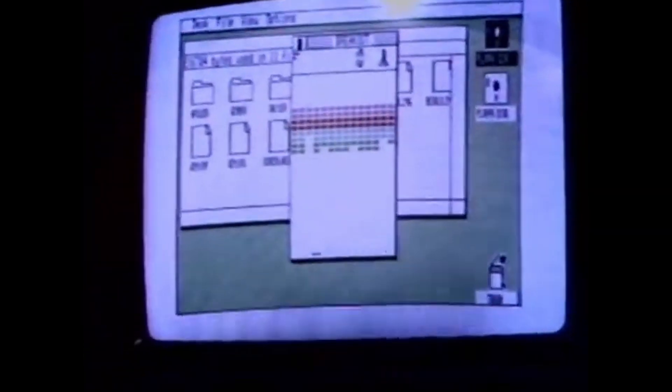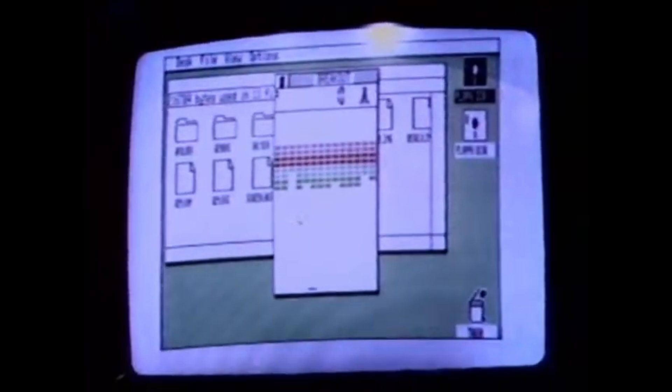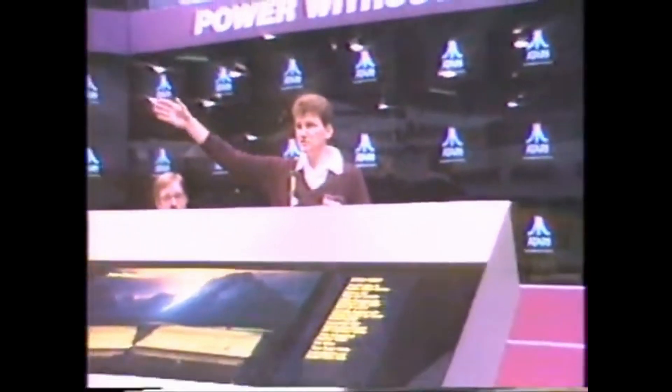So enjoy yourselves this week. Atari is pleased to have you as a guest in our booth. Please meet with all our demonstrators. The 130XEs are off to my right, demonstrating the fabulous Infinity, Silent Butler, and other application packages.